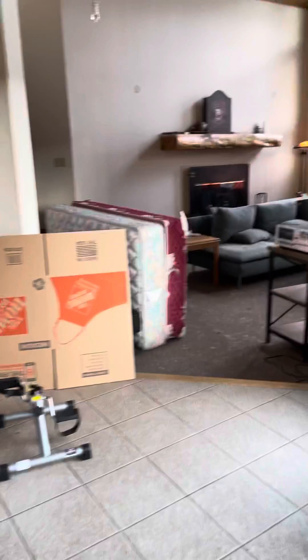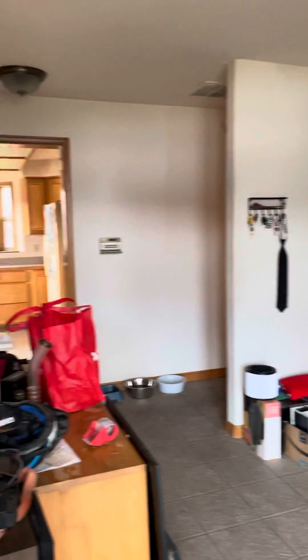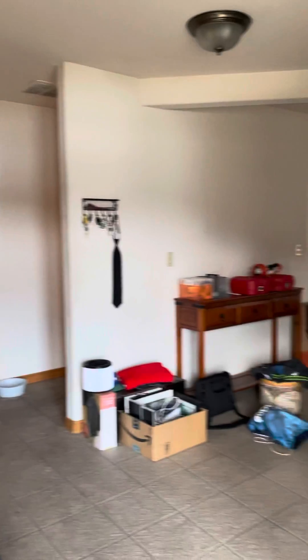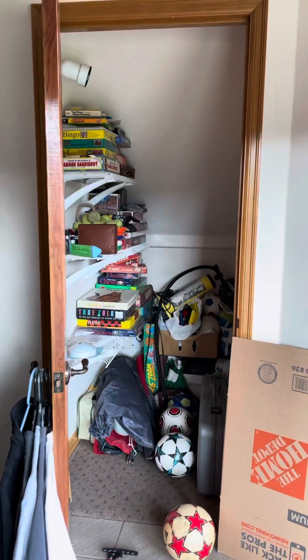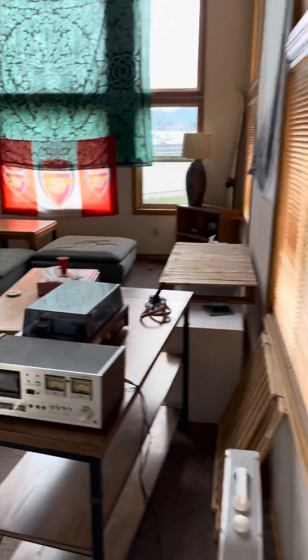This is nice too. Maybe there's a leak in the window. Coming around, you just got this big open space going back toward the kitchen. Closet, closet under the stairwell. Got your sunken living room — very nice. Plenty of dog hair.